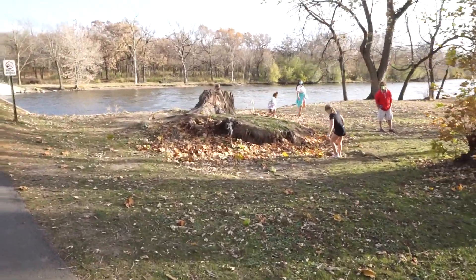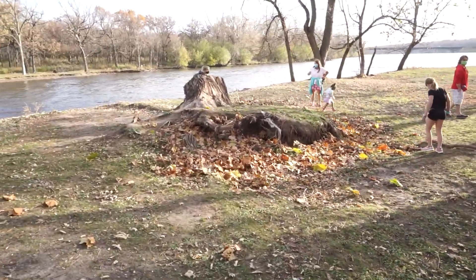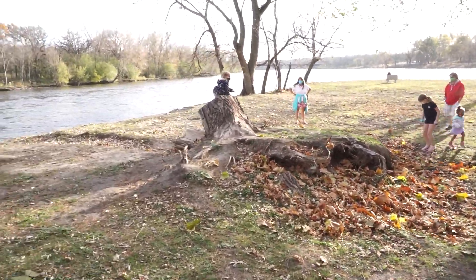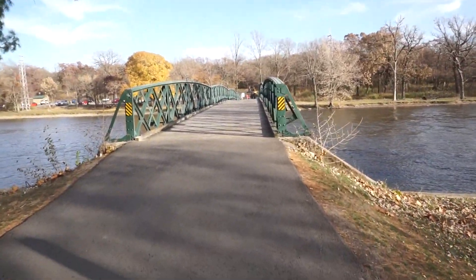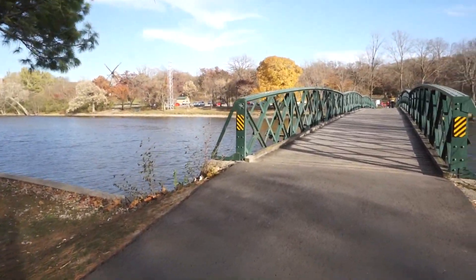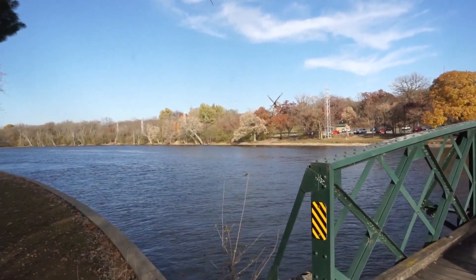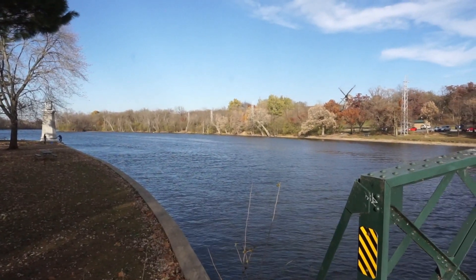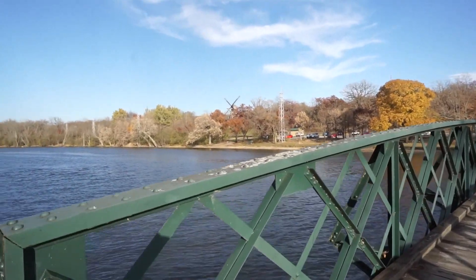I like that giant stump — it was a big tree, probably a couple hundred years old, probably here when the Native Americans were here. I'm thinking that the reason it's called the Fox River is because the Fox Indian tribe lived in this area. It's a nice spot with the lighthouse and the windmill — that's where we're going.